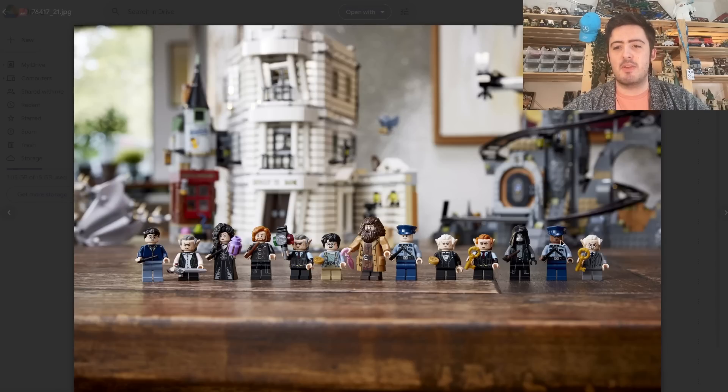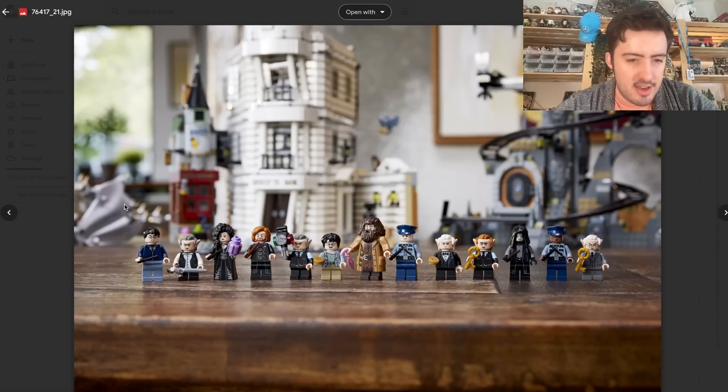Moving on to the next picture, we see the minifigures — 13 by my count. We have Bellatrix with dress printing on her skirt, which is fantastic. We have Dragomay, Griphook, and Harry, though no sign of the Invisibility Cloak, which is a pretty integral part of this scene. We do get two versions of Harry — one for the Philosopher's Stone and one for the Deathly Hallows. We also get Hagrid for the Philosopher's Stone version, two Gringotts guards, three other goblins, and a Death Eater. Bellatrix will also turn into Hermione Granger.